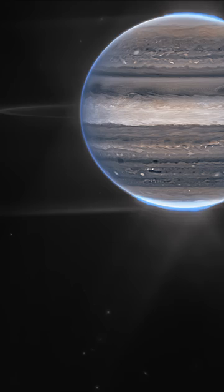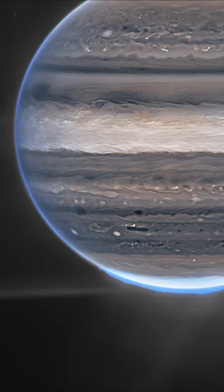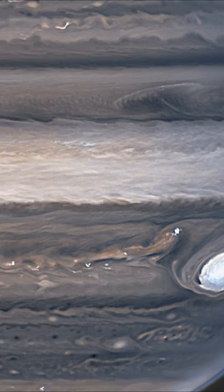In the background, those dim points of light are likely distant galaxies. And within Jupiter's thick clouds, violent storms, including the famous Great Red Spot, can be seen as turbulent bright white circles.